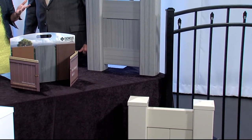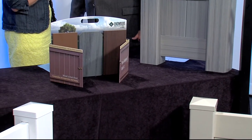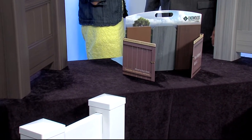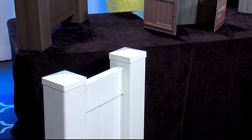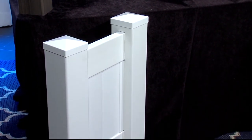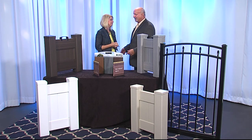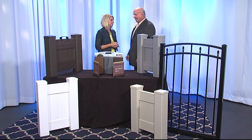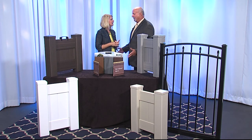Here in Florida, fencing is almost crucial — whether you have kids, pets, or a pool. Privacy is one of the main benefits. If you have a new house with a pool, you're going to want a privacy fence. Most insurance companies actually require you to have a fence around the pool, and there are height requirements. Allied Fence keeps up on all the codes, even helping do-it-yourselfers know if they're buying the right product.